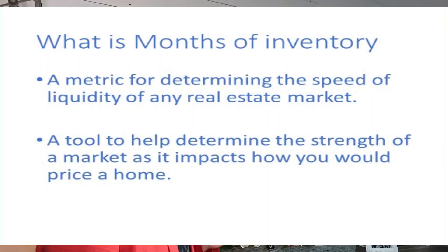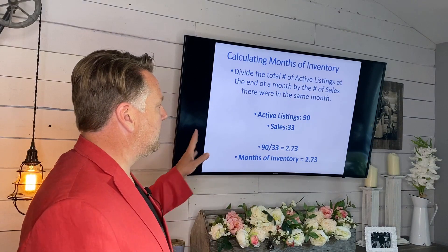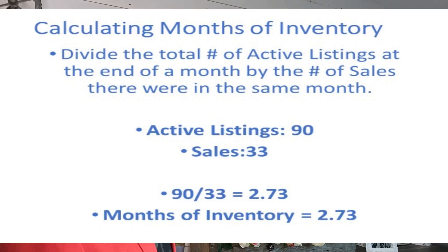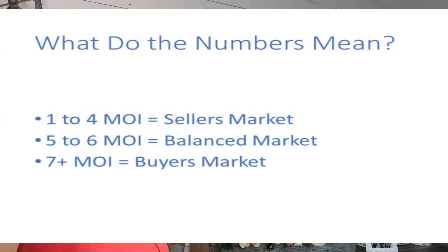What's a month of inventory? Well, a month of inventory is a metric to determine the speed of liquidity of any real estate market — a tool to help determine the strength of a market, and it impacts how you would price your home. How do you figure out the months of inventory? Basically, take your active listings of 12 divided by the number of sales of 10, which gives you 1.2 months of inventory. That's a crazy seller's market. One to four months is a seller's market, five to six months is a balanced market, and seven plus is a buyer's market.